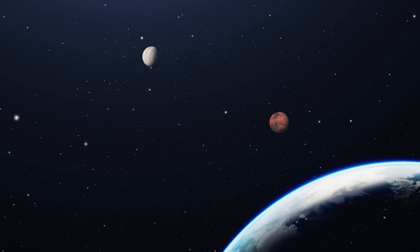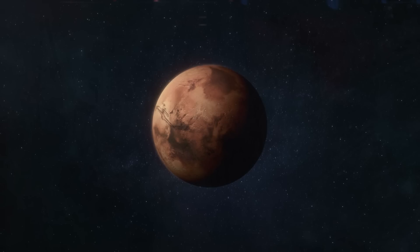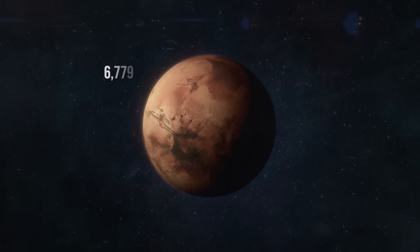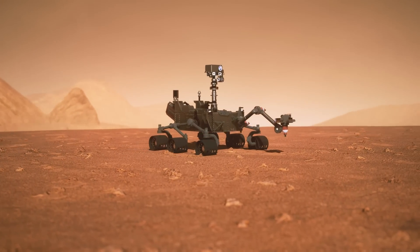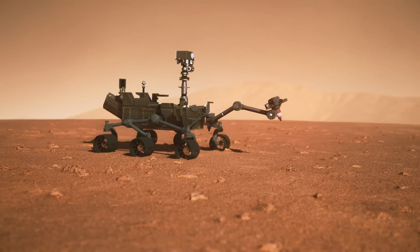Mars is the fourth planet from the Sun, sitting just beyond Earth in the solar system. It's roughly half the size of our planet, with a diameter of 6,779 km, compared to Earth's 12,742 km. Yet despite its smaller size, Mars is home to some of the most awe-inspiring geological features in the solar system.